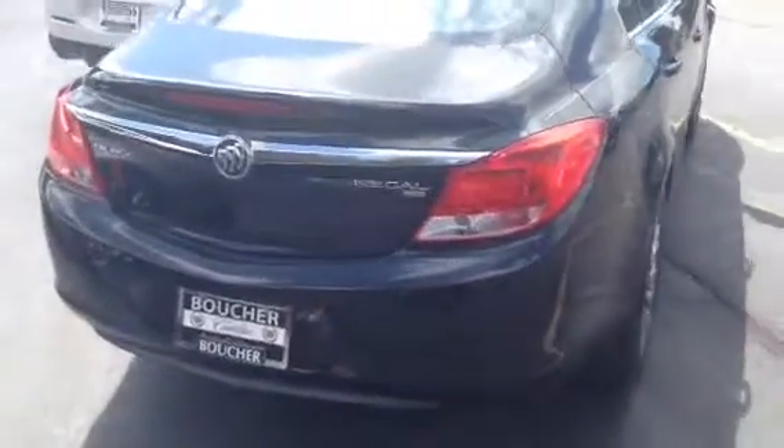Clean Carfax, one-owner vehicle, priced on the money, inspected by our Cadillac certified technicians.